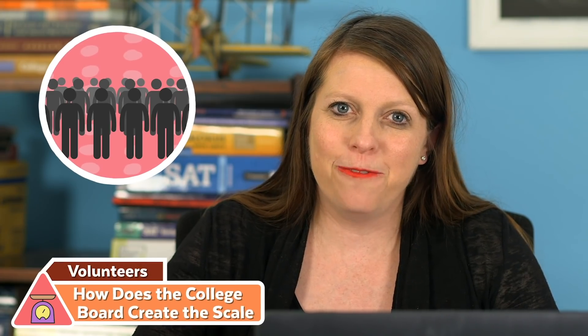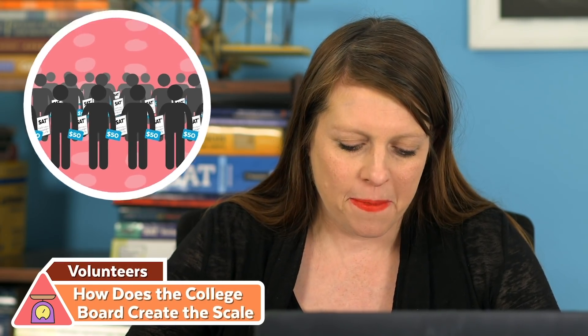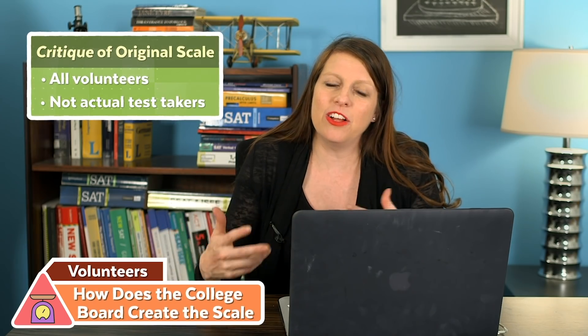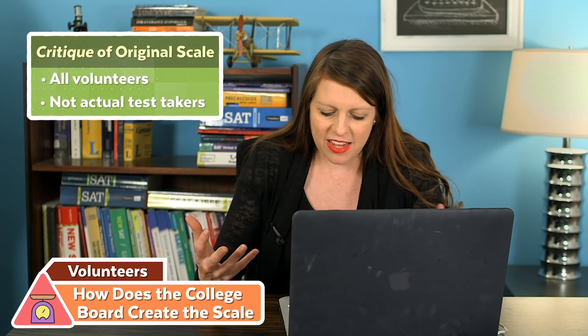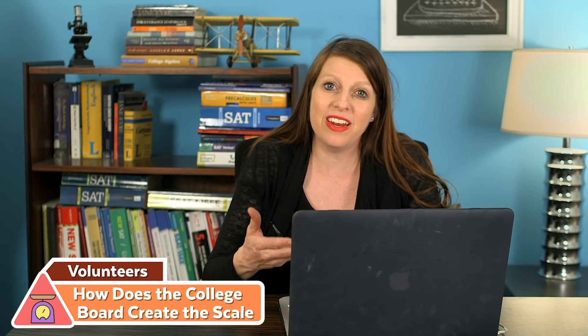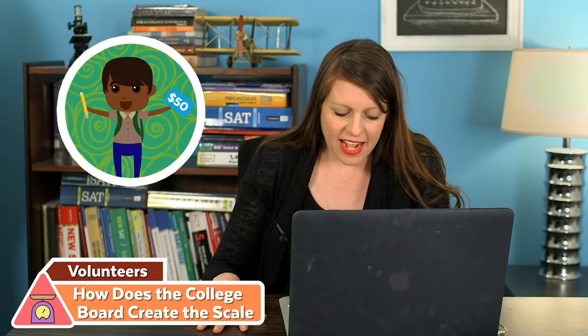The psychometric experts at the SAT first started developing the SAT scale back in 2014 before the new test was released. They took a group of about 15,000 students at over 400 schools, sat them down with a full-length SAT, handed them a $50 gift card after they walked out, and figured out how they scored. A critique of this original scaling project was that it used all volunteers — not actual test takers — and when the College Board initially released the test, nobody had taken it for real yet.